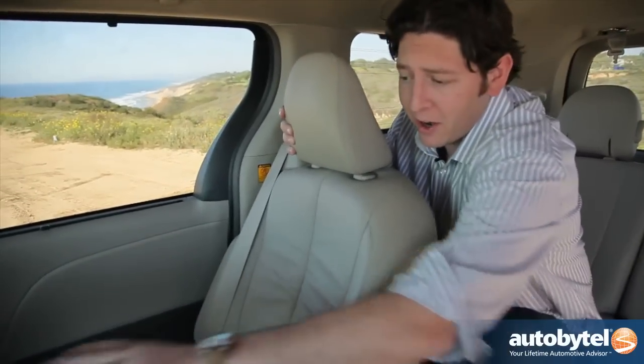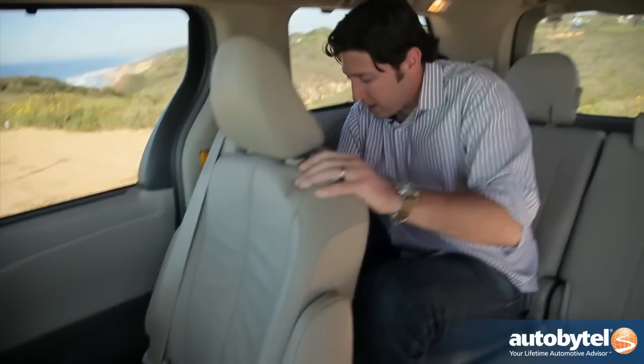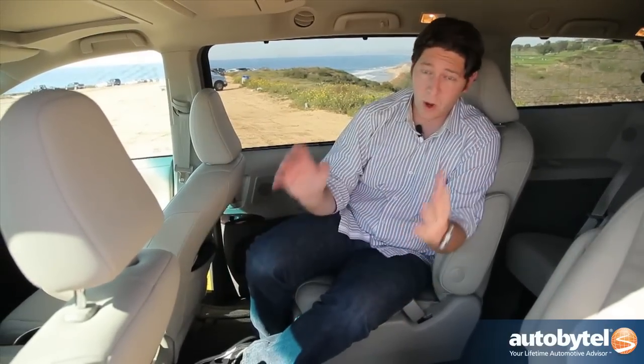We're not talking about a cramped three-row SUV here — we're talking about a minivan, a people mover. My imaginary friend here has plenty of legroom. If I need a little bit more, I just pull a tab and slide the seat up, and now I'm in a limo.